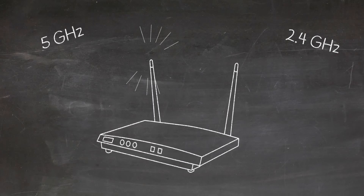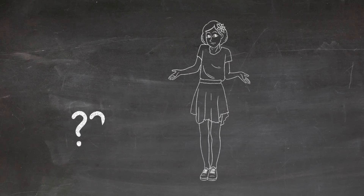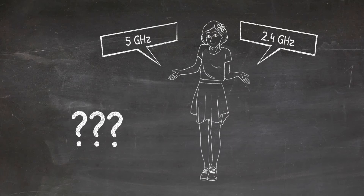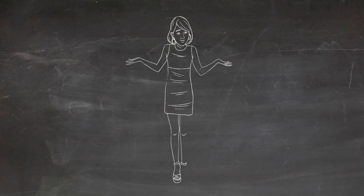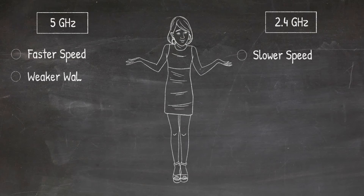I'm just trying to simplify this as much as I can to tell you about the main problem and how this router is going to fix it. 2.4 GHz offers a little bit slower speed versus 5 gigahertz.